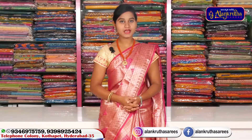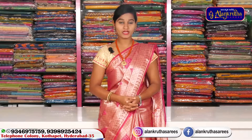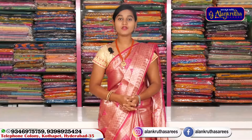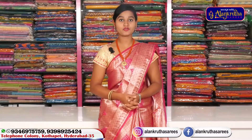I am with Alankruta Saris and also have 30 percent sales at the same price. I am with this channel — definitely subscribe to my channel. If you like, I will show more videos like this. We will do the same collection this year.